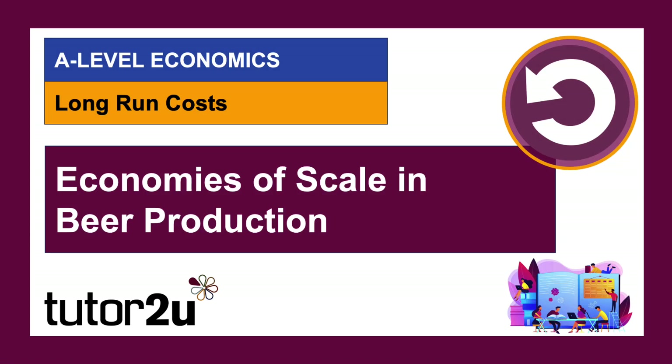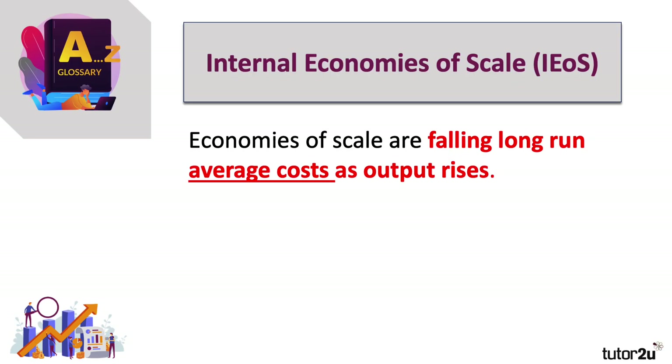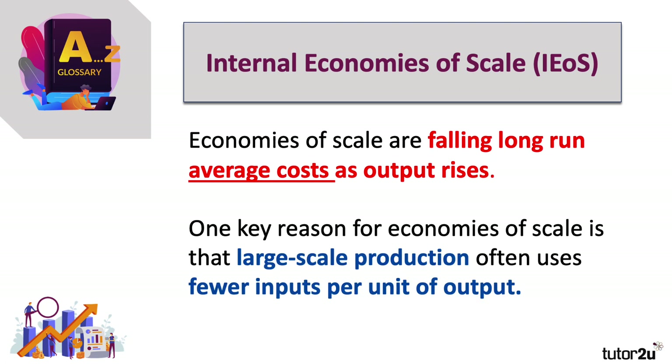This study video looks at economies of scale in beer production. Internal economies of scale are the fall in long-run unit or average cost as the scale of output increases. One key reason for economies of scale as a business grows is that large-scale output often uses fewer inputs per unit of output.